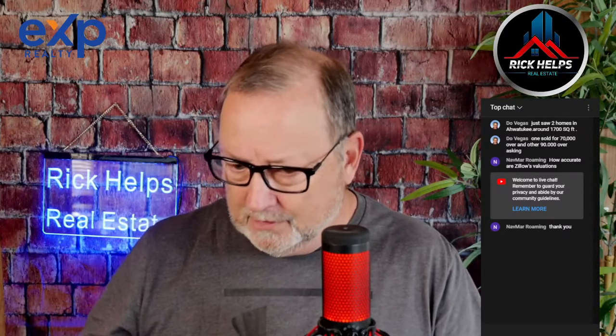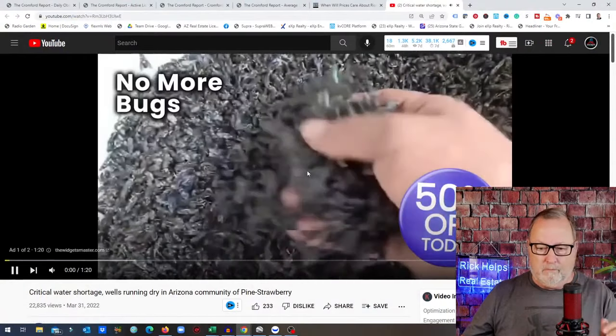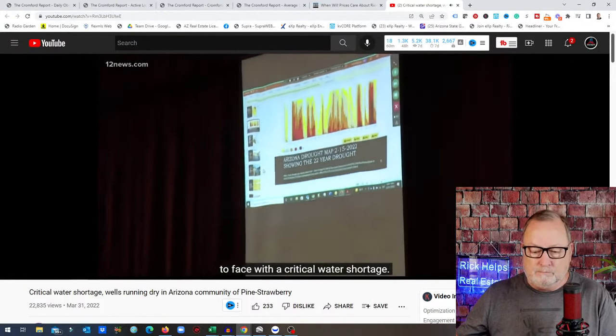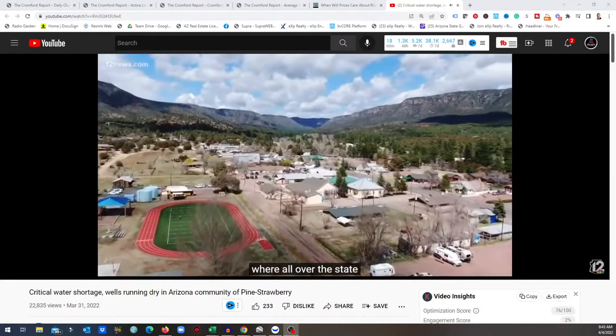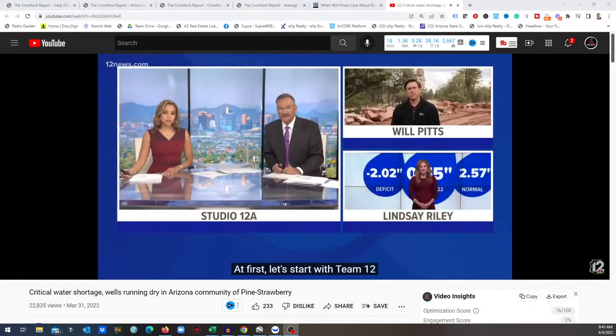Something I saw on the news yesterday: water shortage. Let me show this to you. Another Arizona community is now face-to-face with a critical water shortage. Pine and Strawberry say they are drastically short on water — completely dried up for some homes. The Water District laid it out for the community. We have team coverage across the state, including meteorologist Lindsey Riley on drought conditions and reporter William Pitts continuing the 'Scorched Earth' series from Pine and Strawberry.